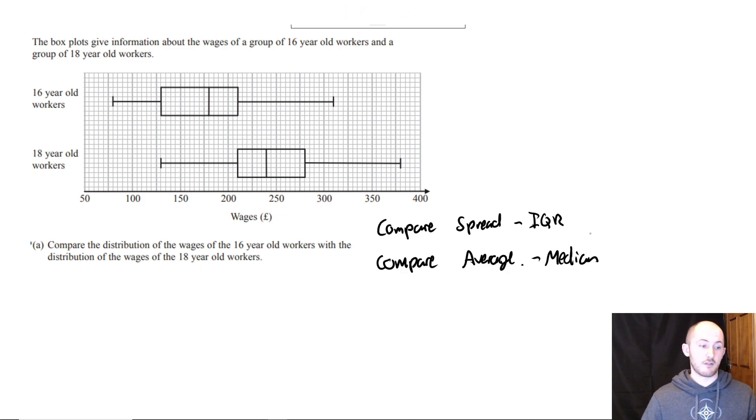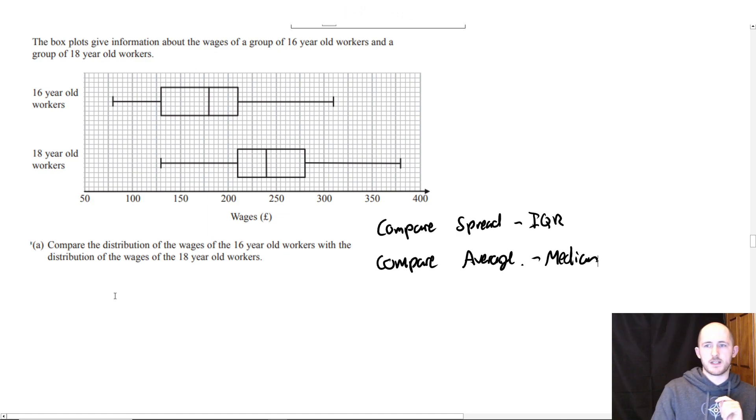This will give you three marks — always. But you can do it in as few steps as humanly possible. With the interquartile range, you need to calculate it. This was actually four marks because you need to work out the IQR. So we need to read it off — this is the lower quartile, that's the upper quartile.